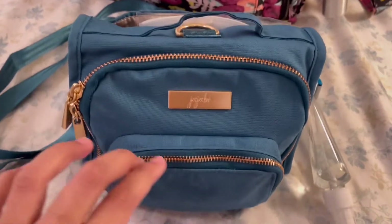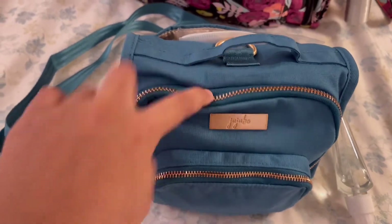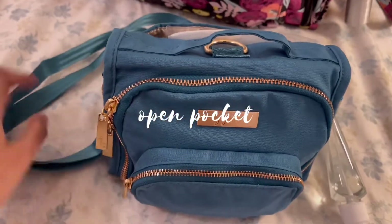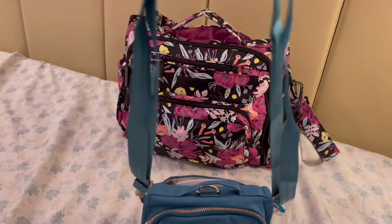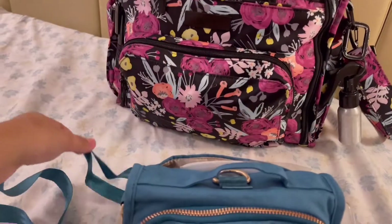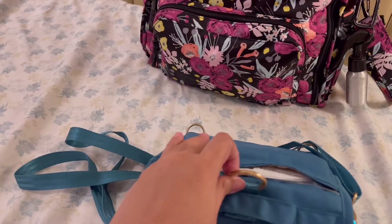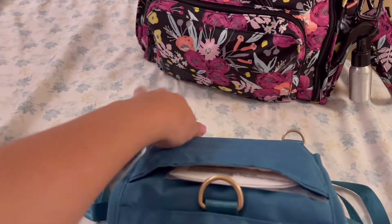It has three compartments: there's the front pocket, the main one here, and something at the back as well. It has a strap so you can use it as a sling or crossbody or shoulder bag.